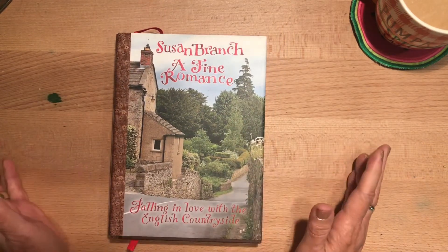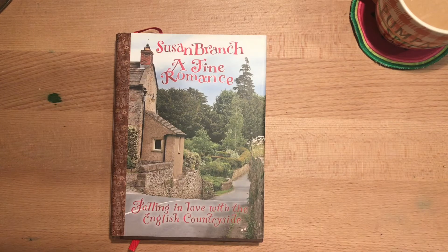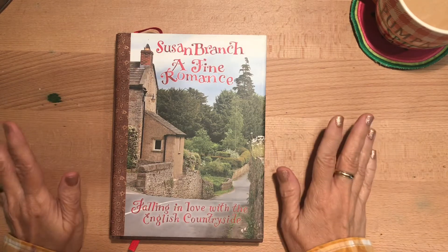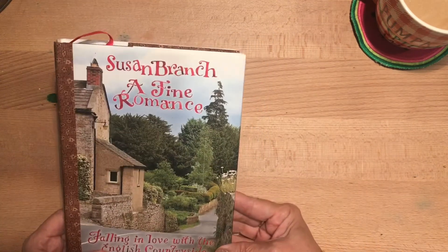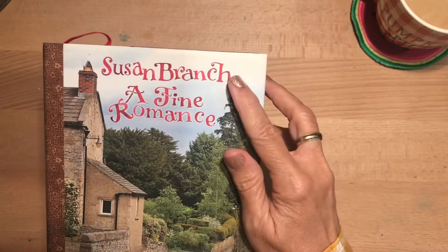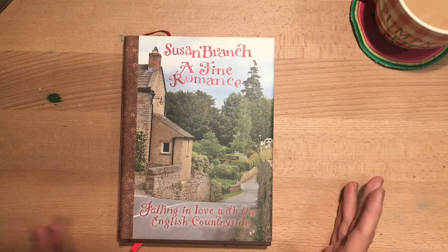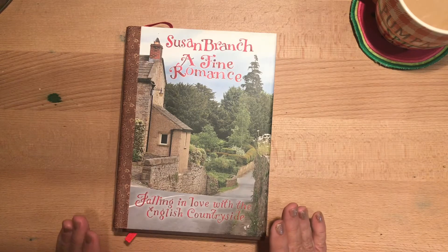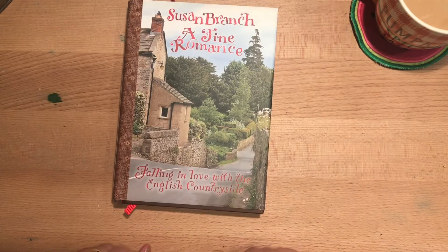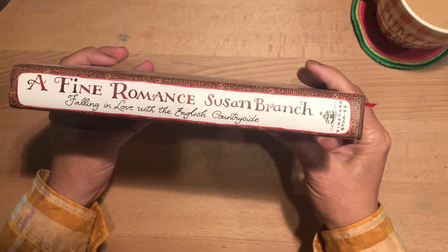My daughter gave this to me a year or so ago for Christmas or my birthday — my oldest daughter. She knows that I love England, I love all things England, and would just love to spend more time there. So she bought me this book. It's called 'A Fine Romance' by Susan Branch, and the subtitle is 'Falling in Love with the English Countryside.' Everything about this book is just so well done and so attractive.